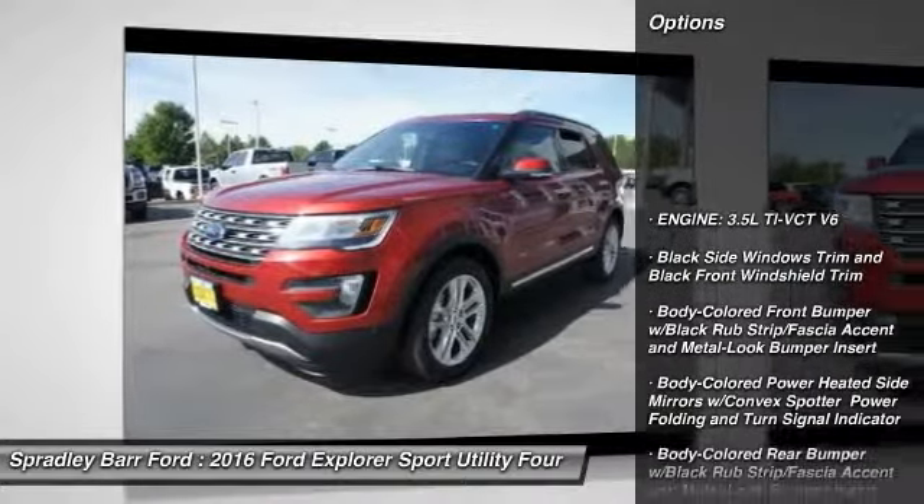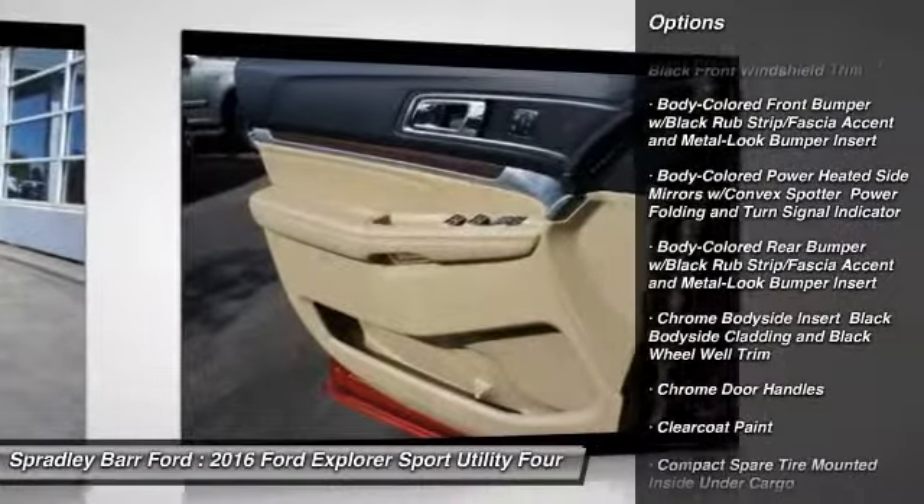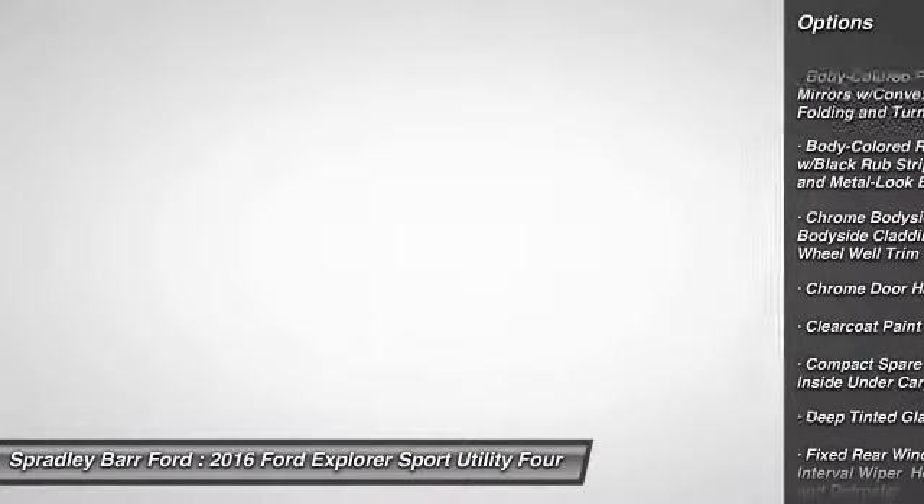Bluetooth. Universal garage door opener. Compass. Outside temperature gauge. Cargo net. Perimeter alarm. Tinted glass.